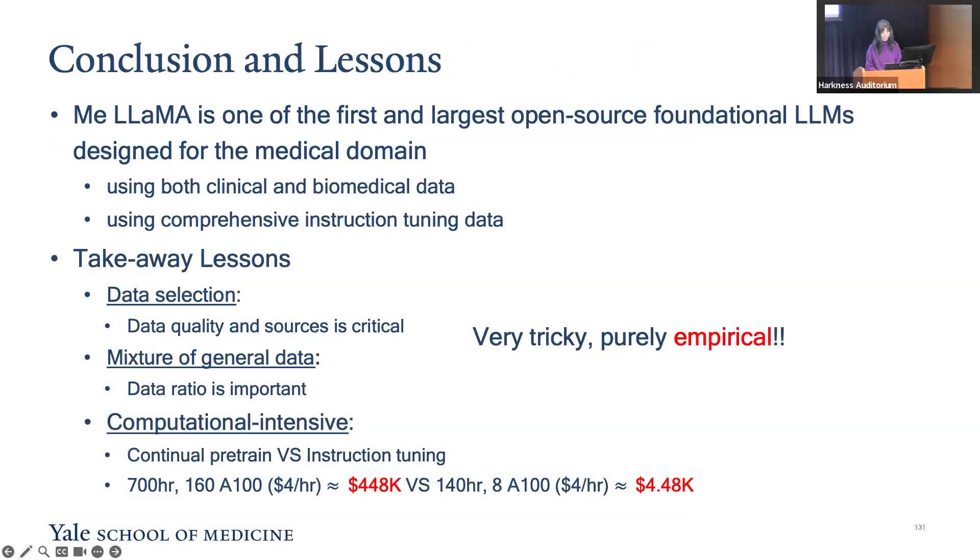In conclusion, MiLAMA is the first and largest open-source large language model designed specifically for medical applications. It uses both the largest scale of continuous pre-training data from the biomedical and clinical domain and also comprehensive instruction training data. From the development of MiLAMA, we would like to share some lessons learned. A key takeaway is the importance of medical data source selection.